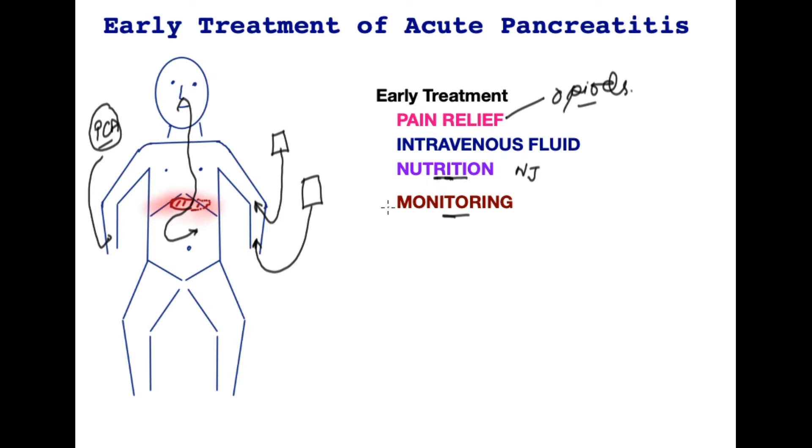All patients require close monitoring and observation for development of complications and organ system failure. This would include physiological measurements such as pulse, blood pressure, oxygen levels, and temperature, but also blood tests to determine organ system function.